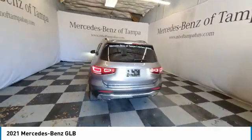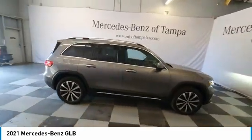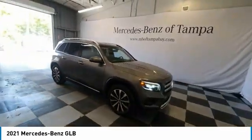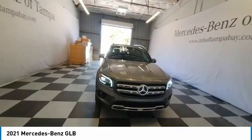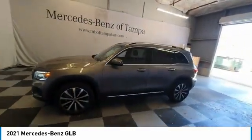Here are some of this vehicle's great options: panoramic roof, heated mirrors, electronic stability control, alloy wheels, wheel locks, power liftgate, brake assist, traction control, remote keyless entry, and fog lights.